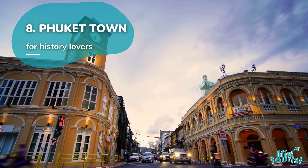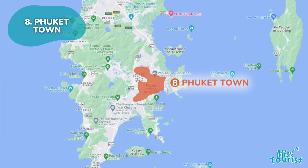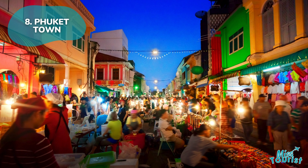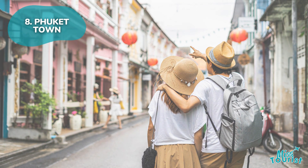Phuket Town is a cultural hub with historical buildings, museums, vibrant street art, and a plethora of attractions including parks, shrines, eateries, and night markets — all easily accessible with convenient transportation options.